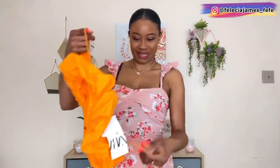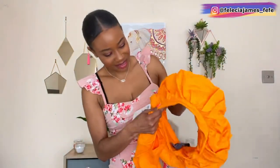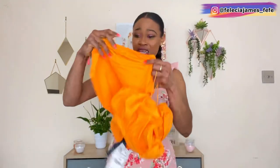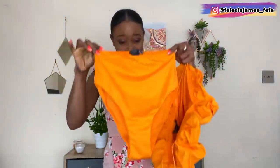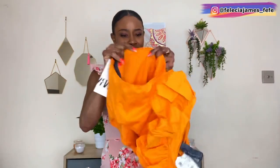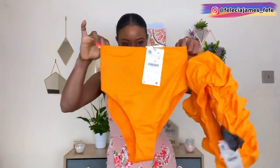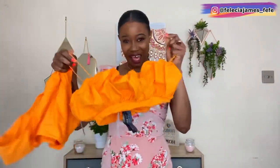Up next we have this gorgeous two-piece. This is a body bikini top with ruffle details, very thin straps, and it comes with high-waisted bottoms. It does look huge but I'm sure it's going to fit — the material is very stretchy. I got this in a size small. I do love the colors; you cannot get lost on the beach, you will stand out for sure with this.